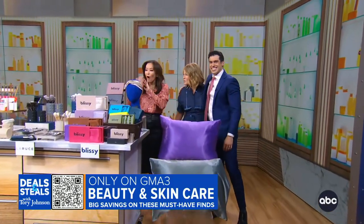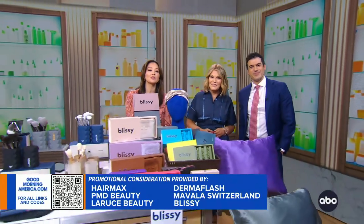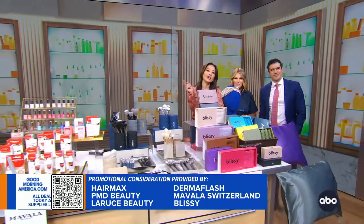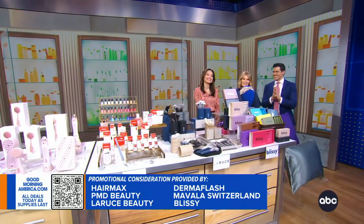We love all of this. Tori has partnered with these amazing companies on these great deals. To get yours today, just go to that QR code on your screen and visit our website for all the best deals. Thank you, Tori.